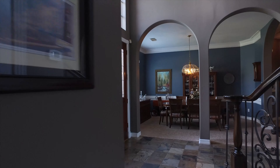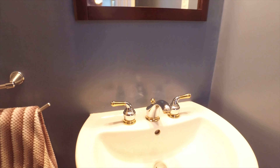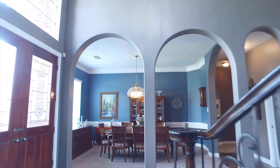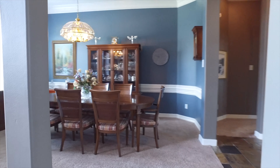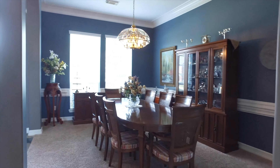With 4,408 square feet, how could there not be picturesque views from the living and breakfast area? Here's one of the bathrooms — it's a powder room, and there are three more full bathrooms. There's a spacious kitchen, a gorgeous family room, a beautiful dining room, and so much natural light that really enhances this space.